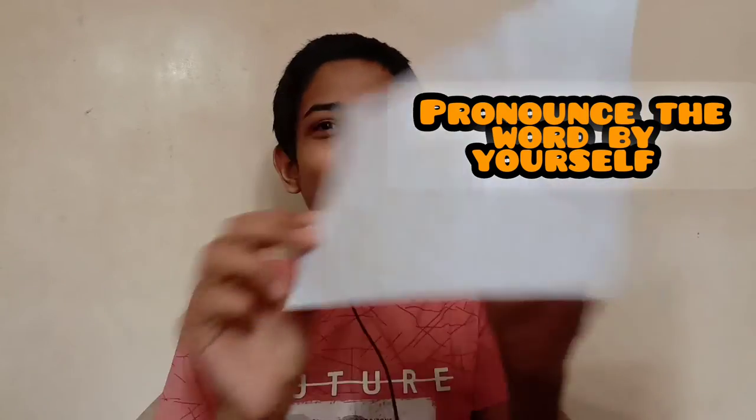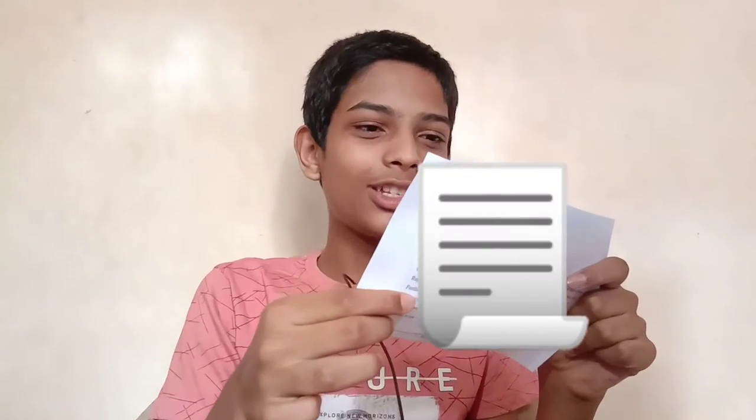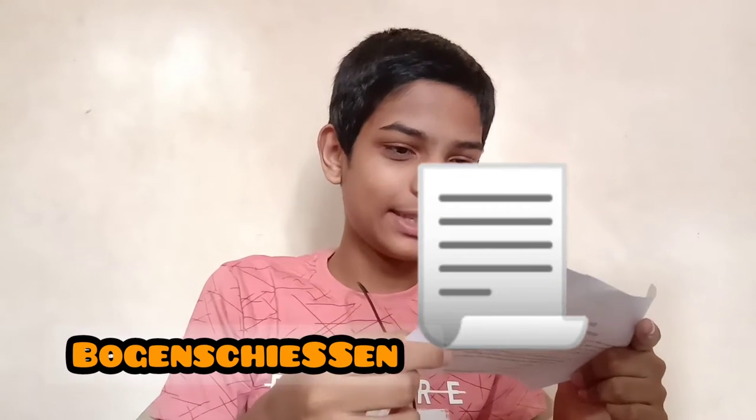Step two: pronounce the word by yourself. I have written this word and I'm gonna pronounce it right now — it's 'Bogenschießen.' So I have pronounced the word myself. Now we'll go to step three.